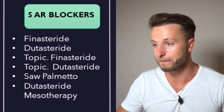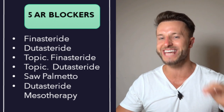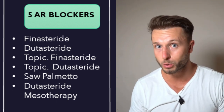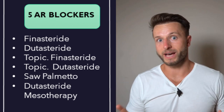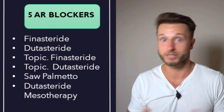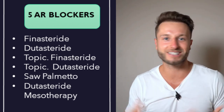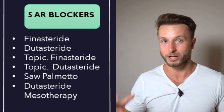Let's start with 5-alpha reductase blockers — inhibitors of 5-alpha reductase type 1 and type 2 — which reduce the amount of DHT, dihydrotestosterone, in your system and scalp. You want to lower DHT because it is very aggressive and miniaturizes your hair follicles. Sometimes you don't even notice it until you've lost 25–50% of follicles or they miniaturize by that amount. This pathway is the most important one.